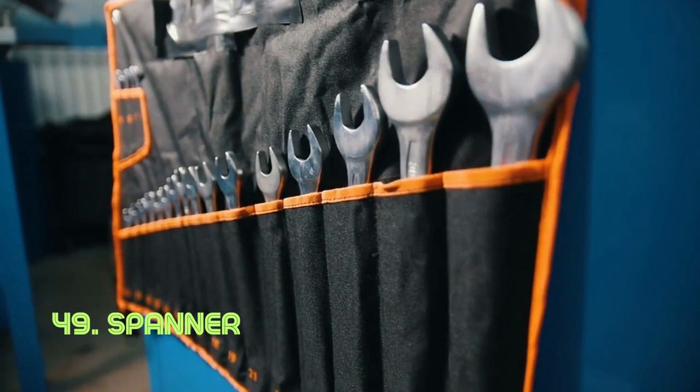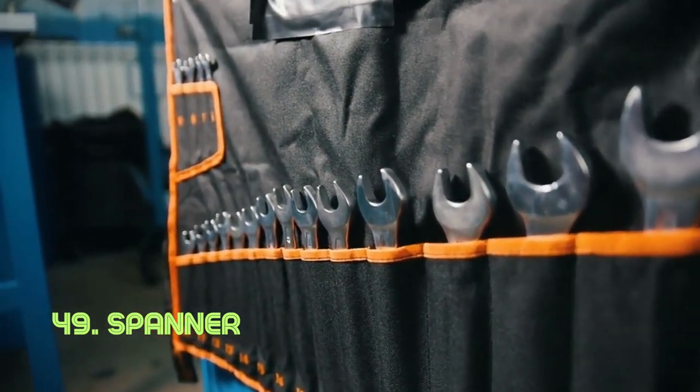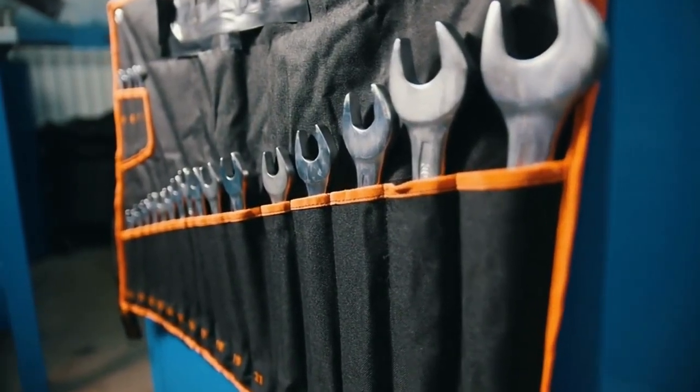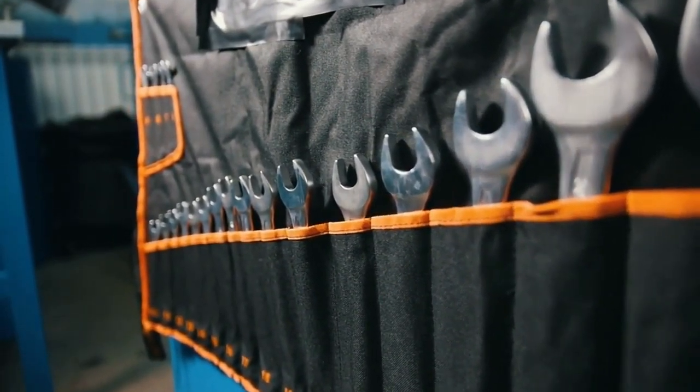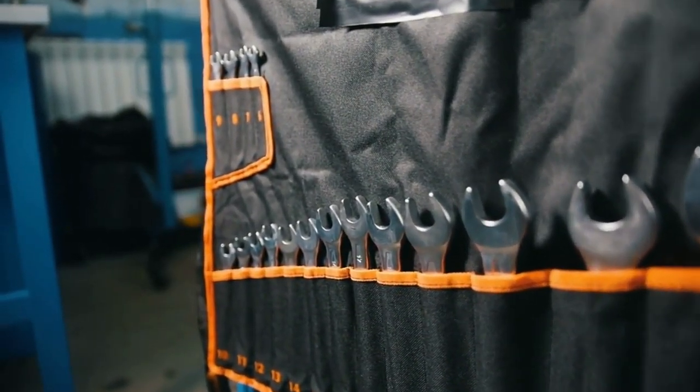Spanner. The spanner's genius is in its single-piece design, providing mechanical advantage for turning bolts and nuts. Its form ensures a secure grip and efficient torque application. The modern adjustable spanner, or wrench, was patented in the late 19th century by Edwin Beard Budding.